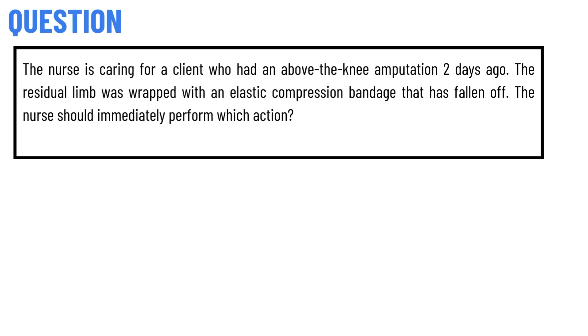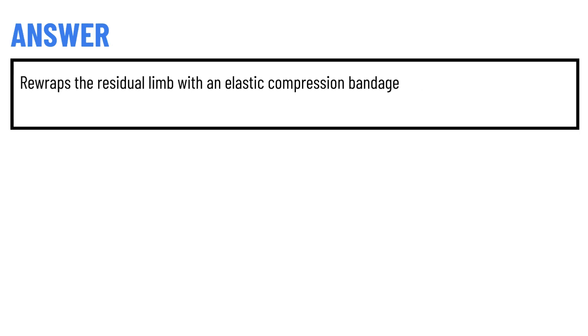Our today's question is: The nurse is caring for a patient who had an above-the-knee amputation two days ago. The residual limb was wrapped with an elastic compression bandage that has fallen off. The nurse should immediately perform which action? The correct answer of the question: